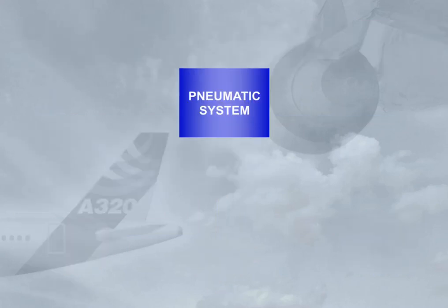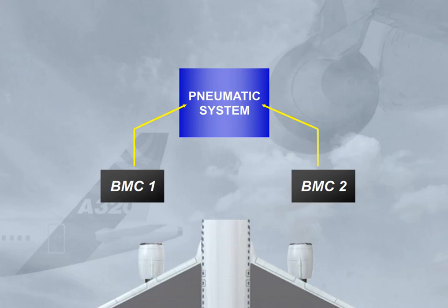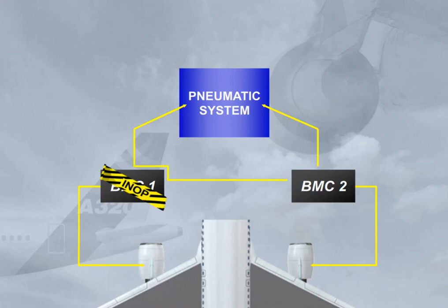The pneumatic system is controlled and monitored by two Bleed Monitoring Computers, BMC. There is one BMC for each engine bleed system. Both BMCs are interconnected, and if one fails, the other takes over most of its functions.